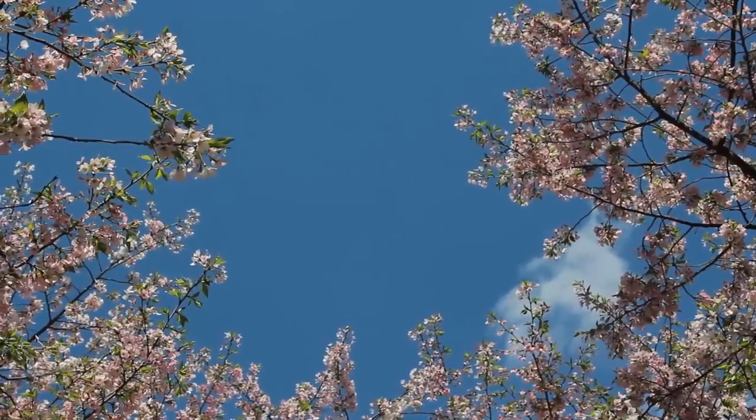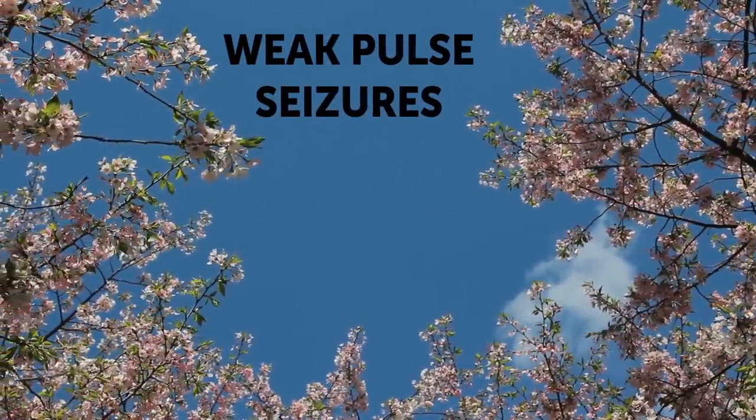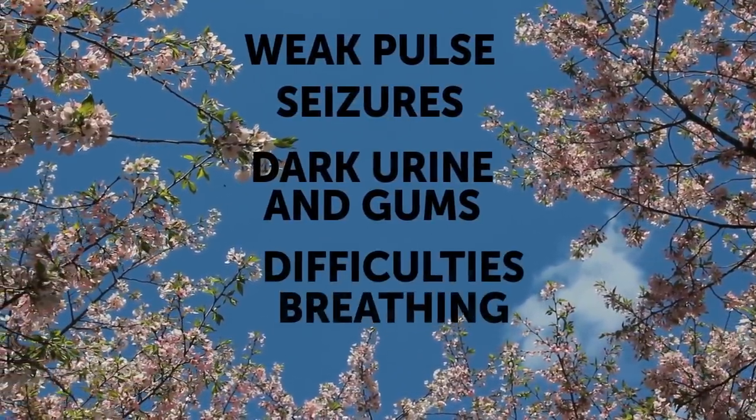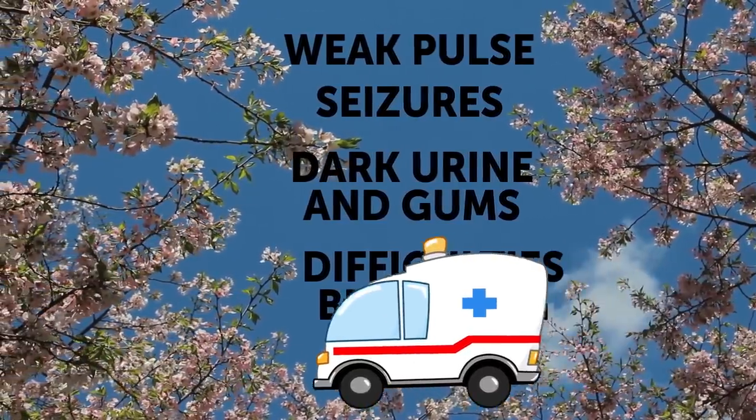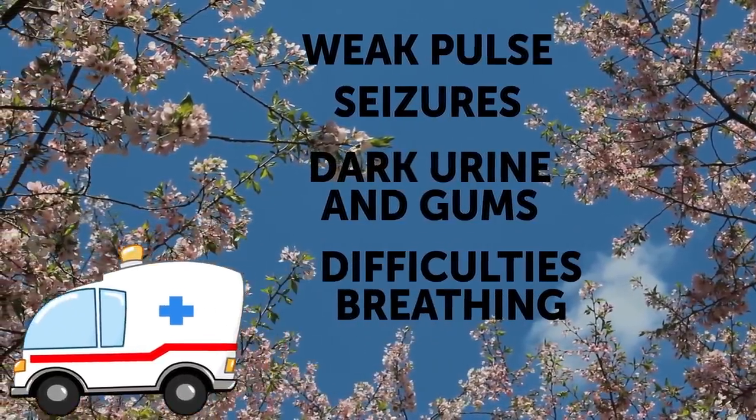So if you notice symptoms like weak pulse, seizures, dark urine and gums, and difficulties breathing, call for help immediately. Cyanide poisoning can easily and quickly become fatal.